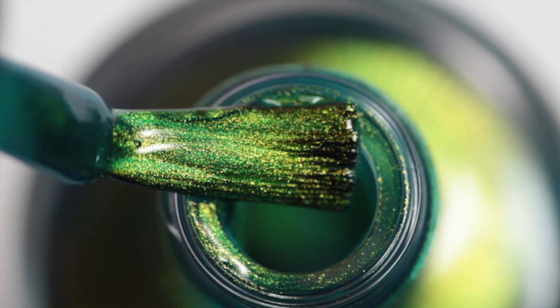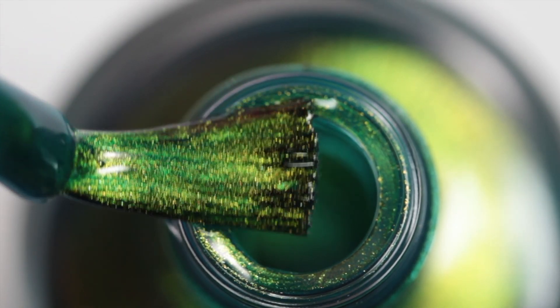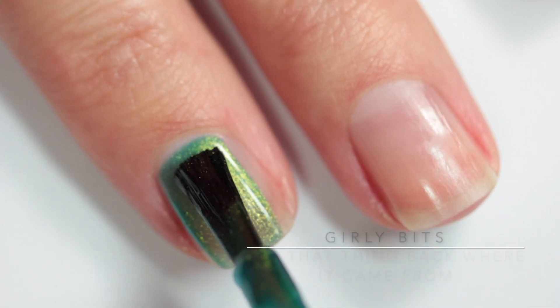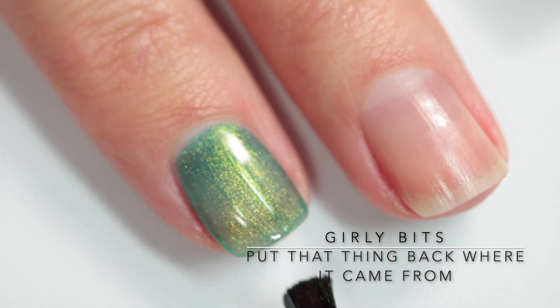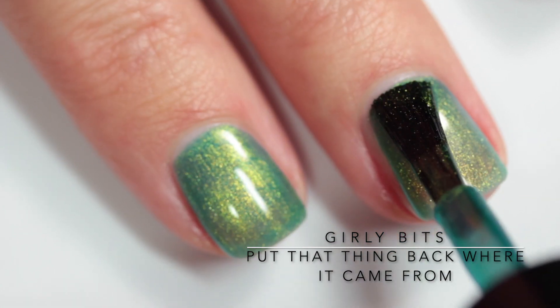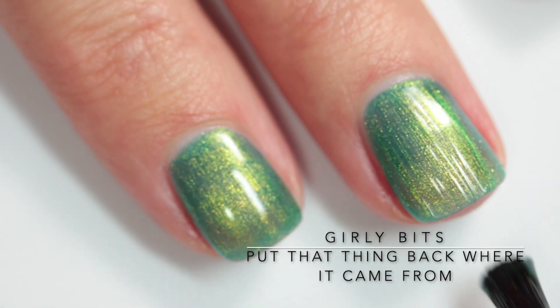Last up we have Girly Bits "Put That Thing Back Where It Came From." This one is inspired by Mike Wazowski from Monsters Inc. It is described as a vibrant green to blue multi-chrome that shifts through shades of lime green, emerald, and turquoise with flashes of bright sapphire at the edges.